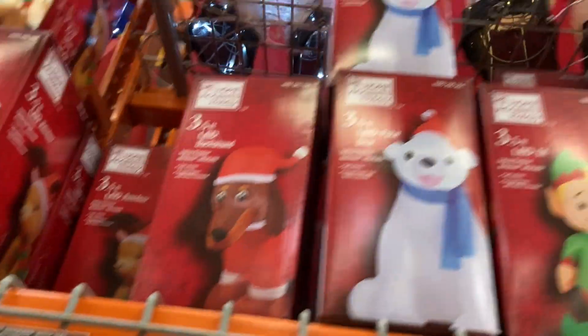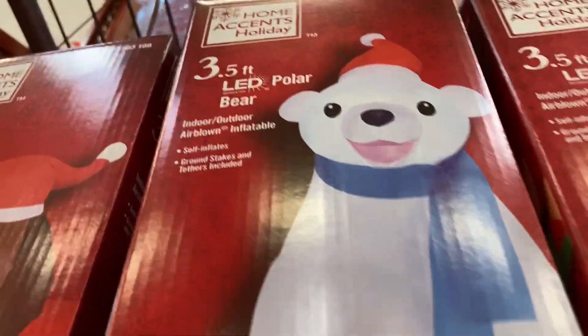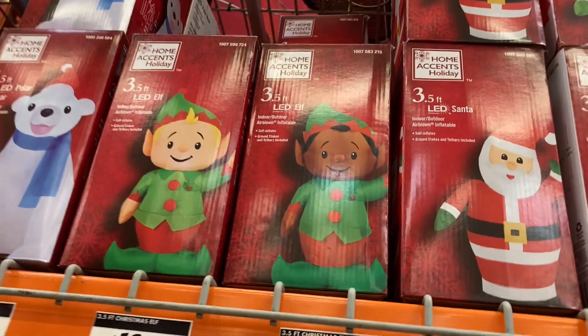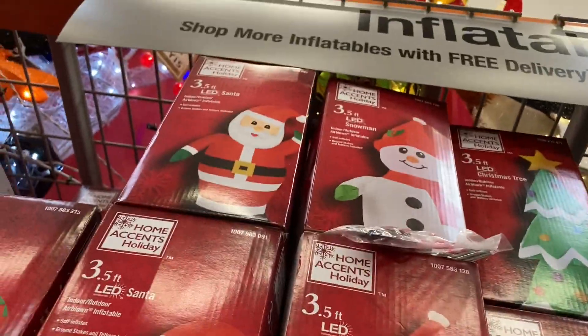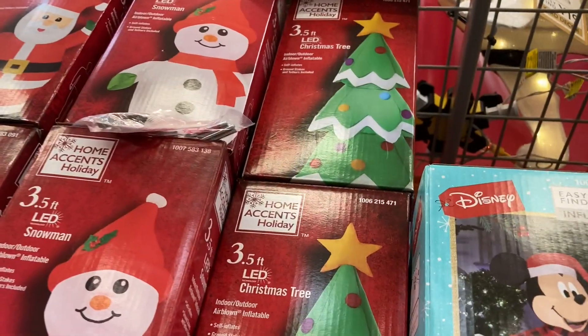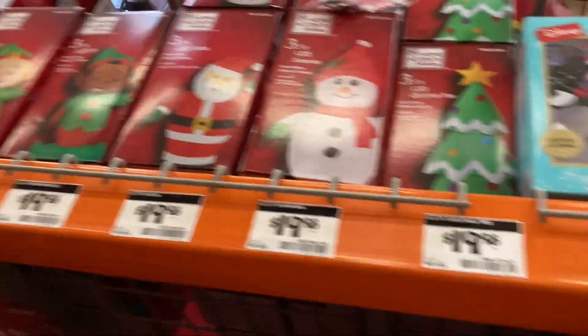This dog, two teddy bears — those are polar bears, the elves, Santa, snowman — both of them are up on top too. And Christmas trees. This Christmas tree kept on blowing down.